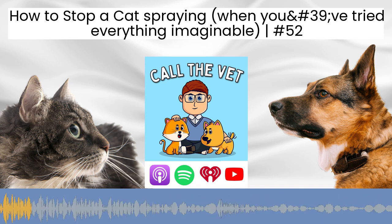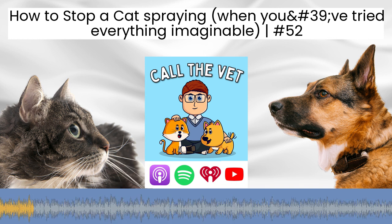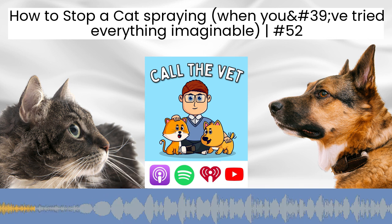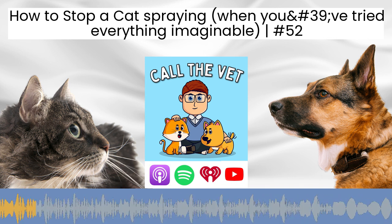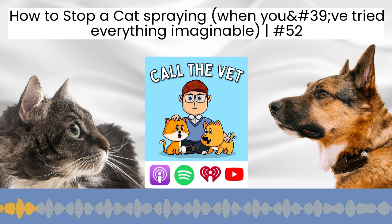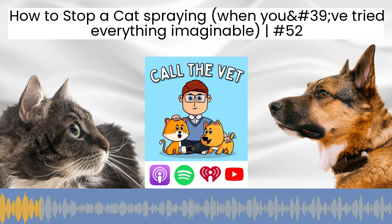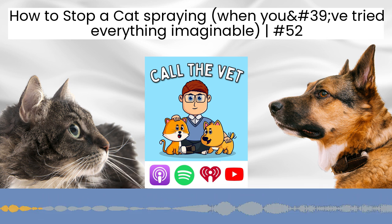This one is very much about you living a happier life as well as your cat, because this can be such a frustrating problem to experience and deal with and try to come up with a solution. Before we get into today's question, I just want to make sure you're subscribed if you're not already, so you don't miss out on future questions. You can also get your question answered by heading over to callthevet.org.